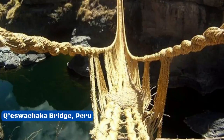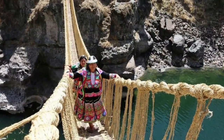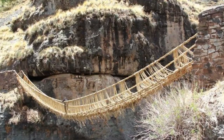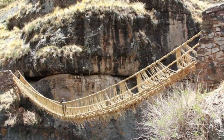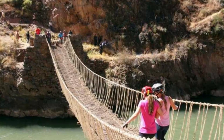Number 4: Quesuachaca Bridge, Peru. The Quesuachaca Bridge is the best example of an Inca suspension bridge that still stands. It is on the Great Inca Road through the Andes. The bridges were very important for connecting and securing the Inca Empire, and for hundreds of years after that they were used as normal parts of the road system. Again, when there was a war, the bridges were torn down to keep people safe from invaders.